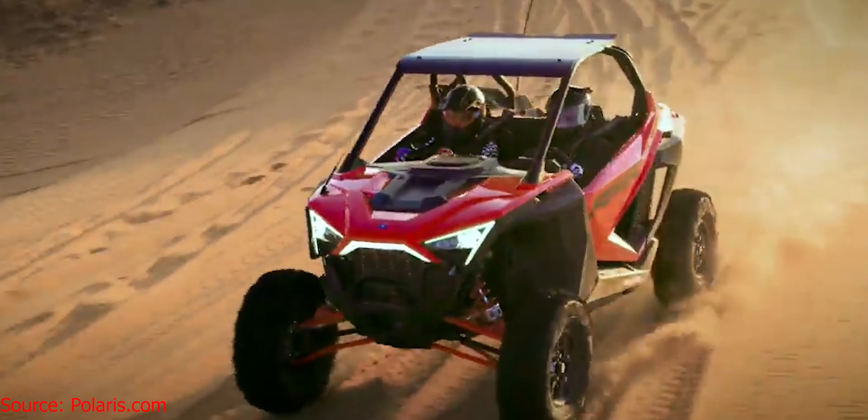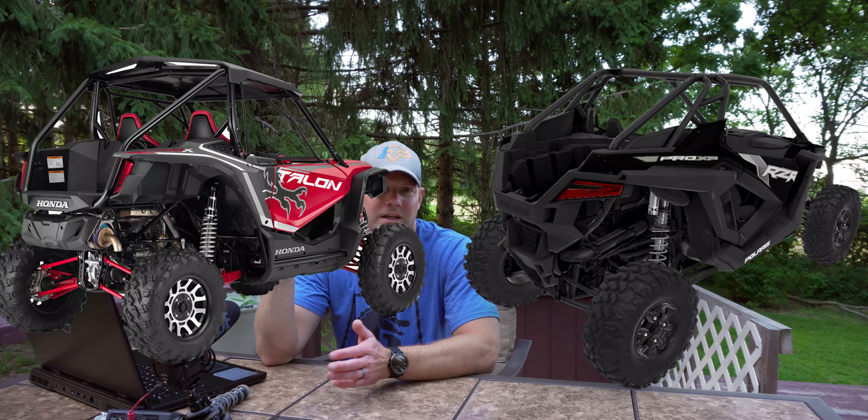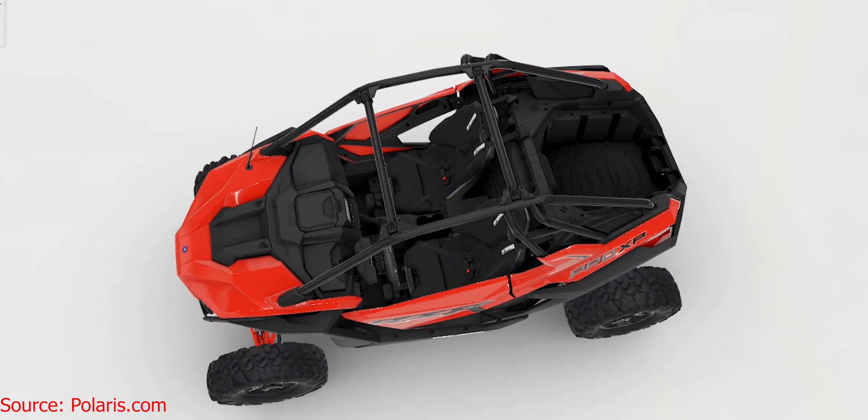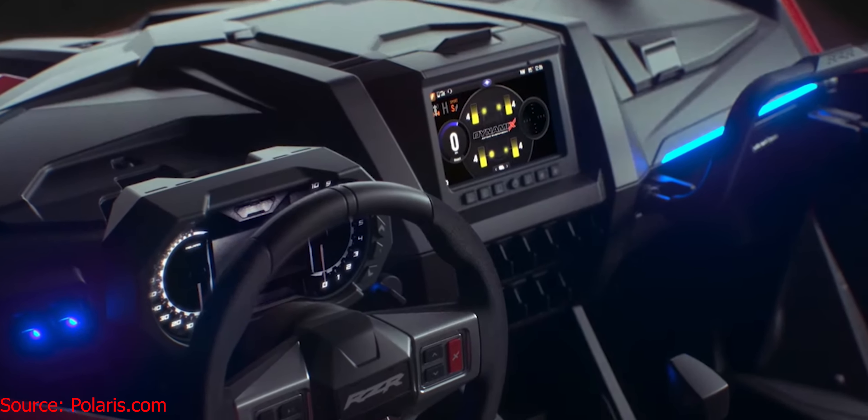Some big things that stood out to me: you can see the LED accent lights — beautiful, great job designing those Polaris. They've redesigned the doors and I think those look really good too. And then the back — it kind of looks like they took some inspiration from Honda, like it looks a lot like a Talon, just saying. But it does look like you could fit a lot more back there than you could in previous RZRs, so huge plus.